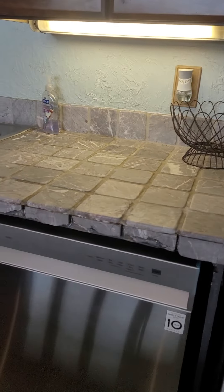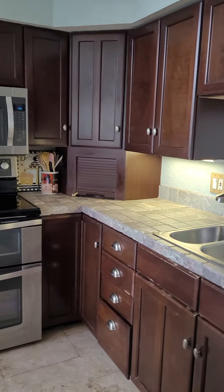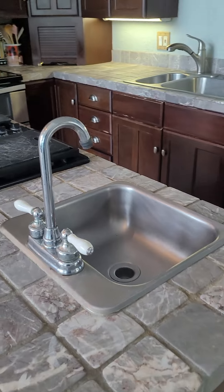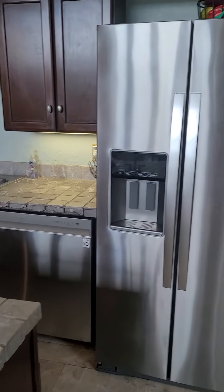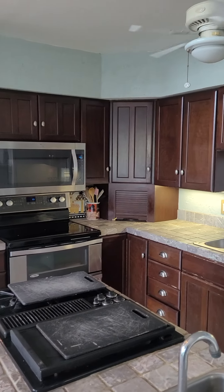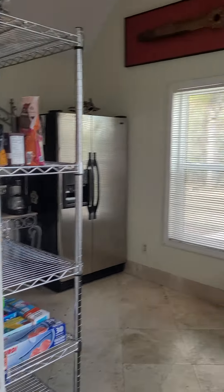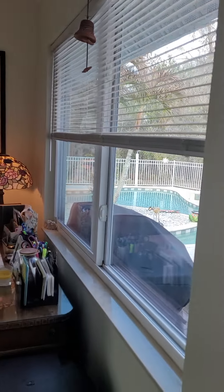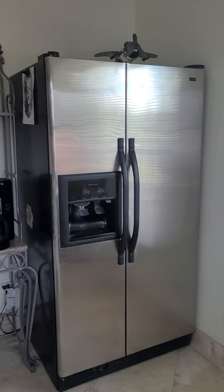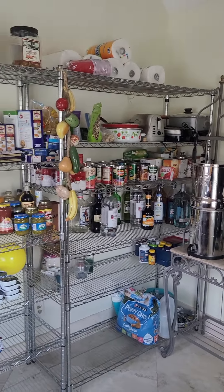Looks like some damaged tiles on the front edge. Stainless steel appliances. And then off the kitchen to the right you could have this be an office. Pantry — they have another refrigerator.